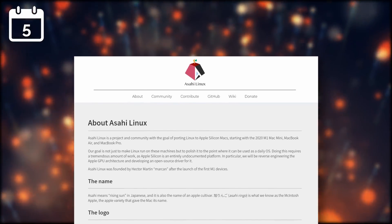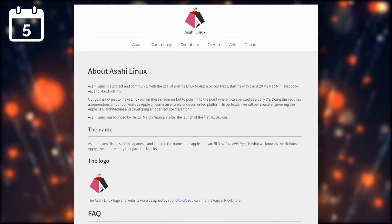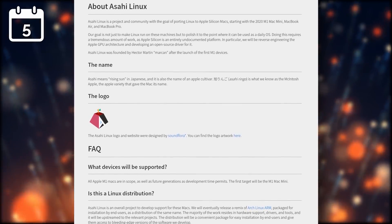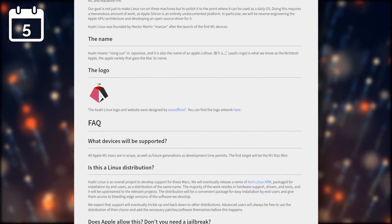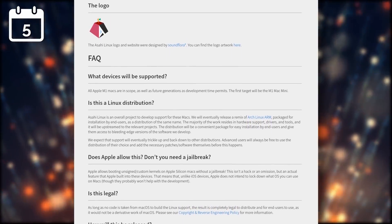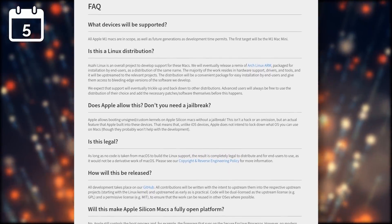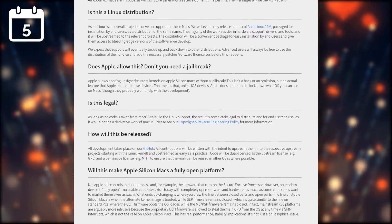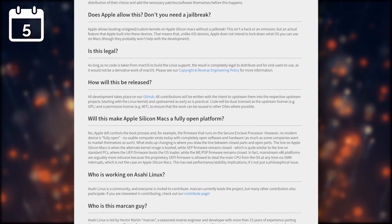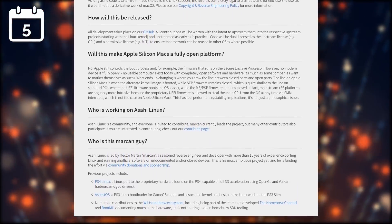Remember that project to port Linux to the Apple M1 chips? Well, it has a name now — it's called Asahi Linux. The project is not just to make sure that the M1 chip is supported, but also to ensure that using Linux as a daily driver is doable on these machines. This includes work on the graphics part, on the CPU, and to access the shared RAM. This will eventually materialize in the form of a remix of Arch Linux for ARM that will be packaged for installation by users.